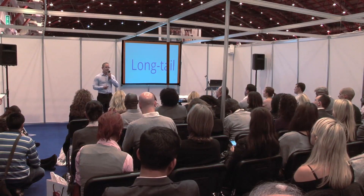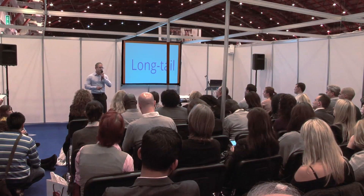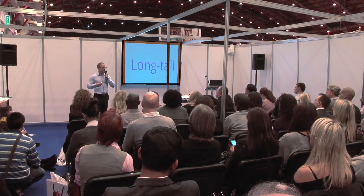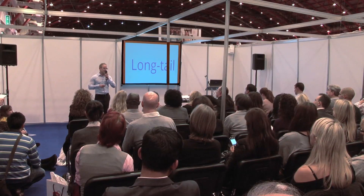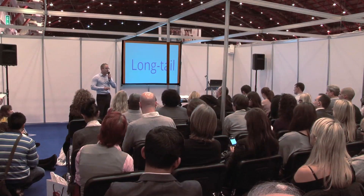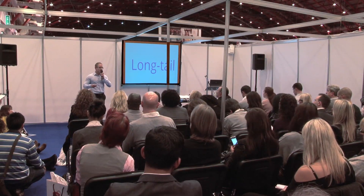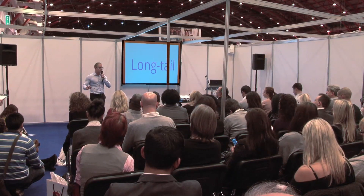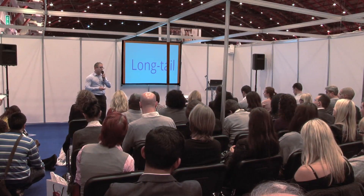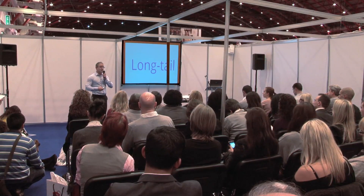The long tail effect means that three- and four-word phrases are less competitive because they're easier to rank for, but they yield less traffic. However, the traffic they yield is very, very specific. It's easier to rank for three- and four-word phrases relevant to what you do and the products you're offering, and the people that find you will find you more easily because fewer people are marketing for those terms. You can use your blog to generate this long tail effect more easily, as Google now ranks news much more readily than general page content.